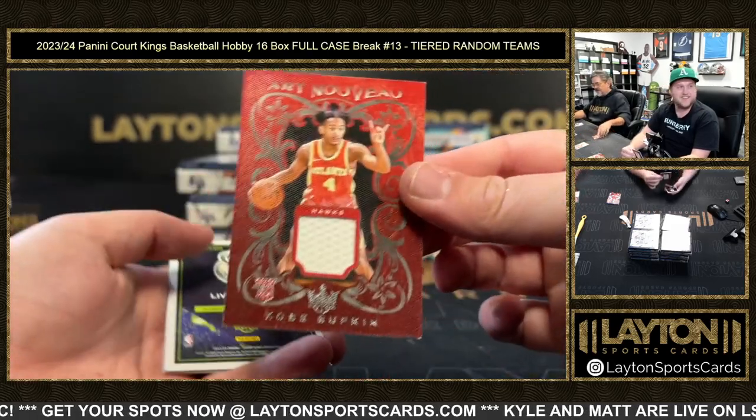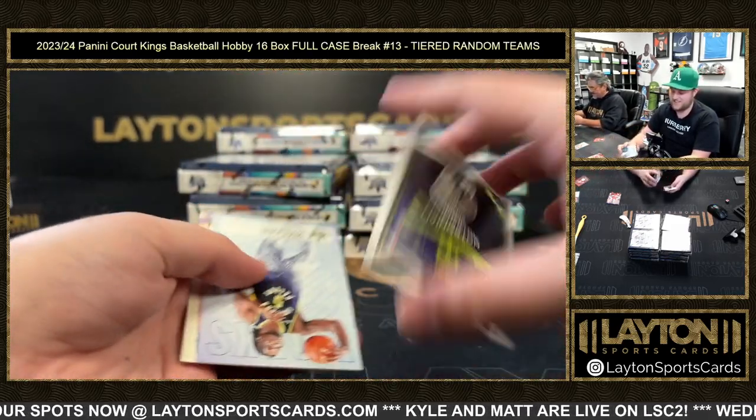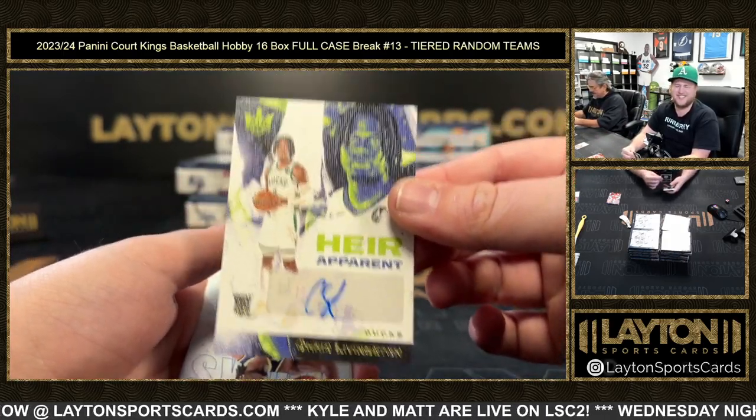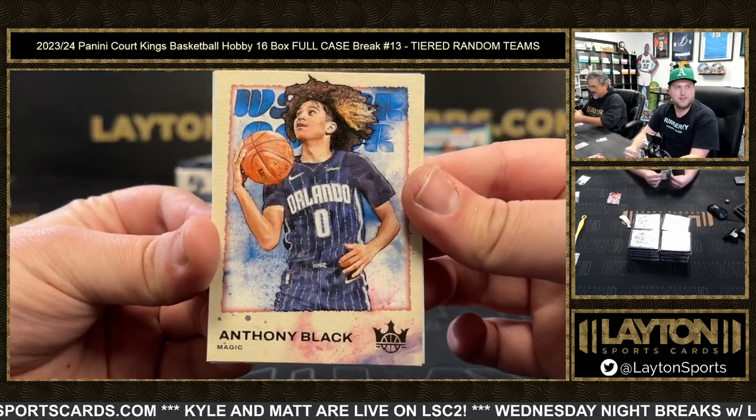Kofi Buffkin on the rookies jersey — very bad — 125 is Chris Livingston. Jeris Walker and Anthony Black.